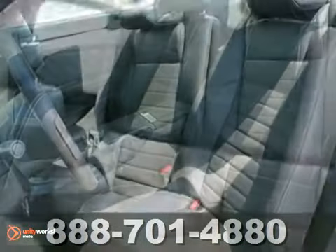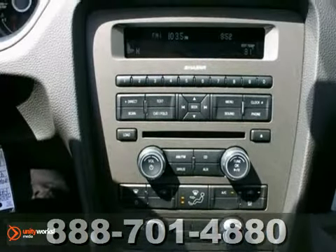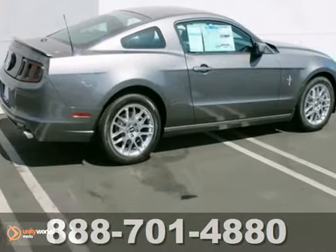And you'll get great features too, like heated seats, a CD player, and alloy wheels. With more than just a growl and a roar, this Mustang is a great choice.